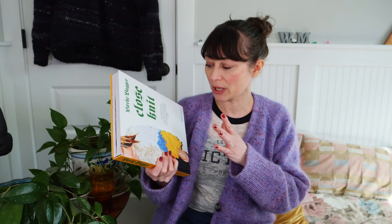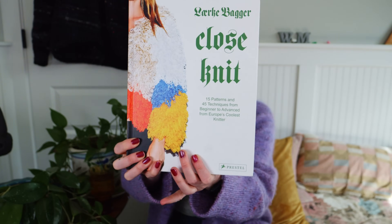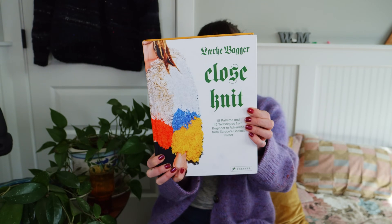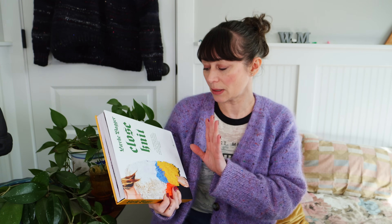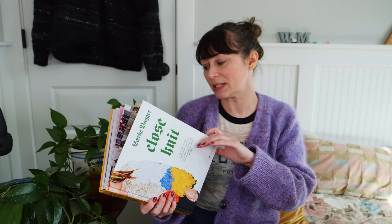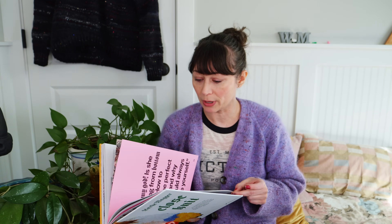We're going to talk about the book Close Knit by Larrake Bagger first, because I want to talk about it and then share my experience making one of the patterns in here. This book is really great. It was written by Larrake Bagger, who is a knitwear designer from Denmark. The book is broken up into different sections. In the beginning, she shares basic knitting techniques like how to knit, how to purl, what a selvage edge should look like.